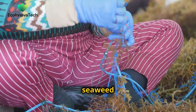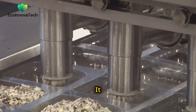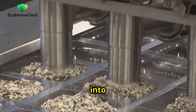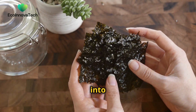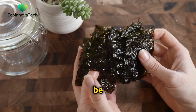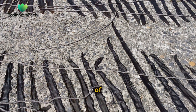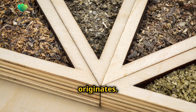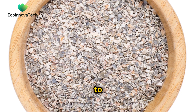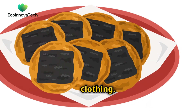Once harvested, seaweed can be processed into a variety of forms suitable for packaging. It can be dried and molded into trays and containers, or extracted into bioplastics that can be formed into films and pouches. The applications of seaweed packaging are as diverse as the marine environments from which it originates. It is being used to package food, cosmetics, electronics and even clothing.